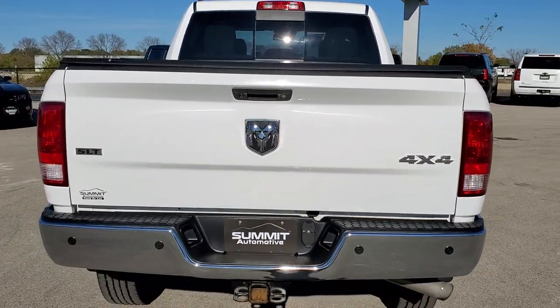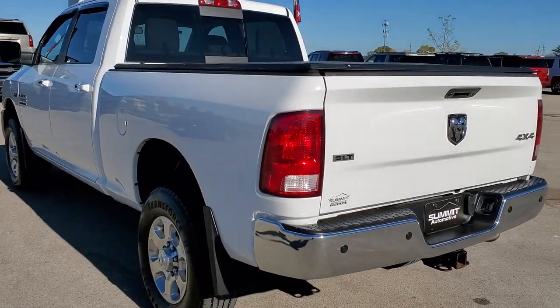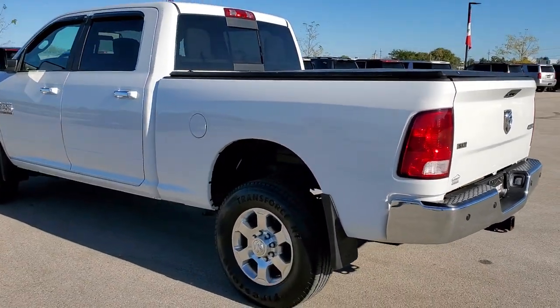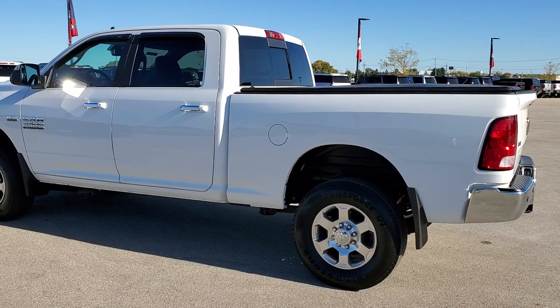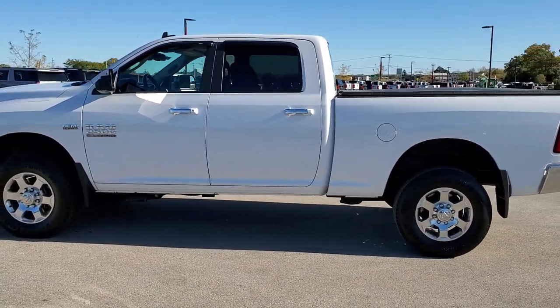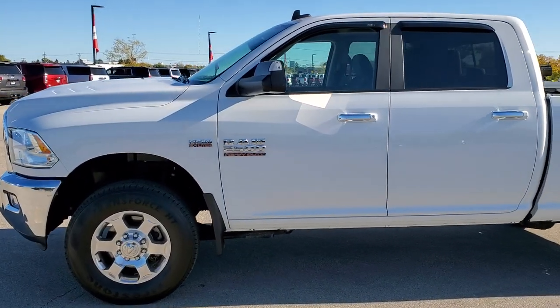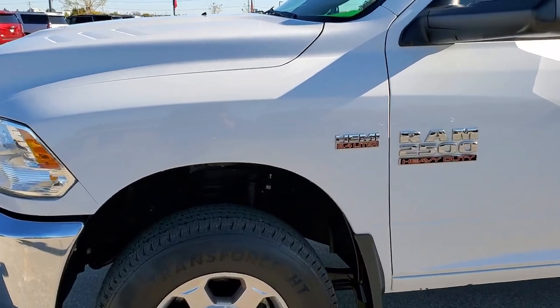Bright white is the color. We shoot all of our videos in 1080p, 60 frames per second. So if you have HD capabilities on your computer, tablet, or smartphone device, turn them on right now — it is definitely your best way to check out the quality and condition of the vehicle before seeing it in person. If you want to check out all the photos on this truck, in the upper right hand part of your screen there is a link to our website.